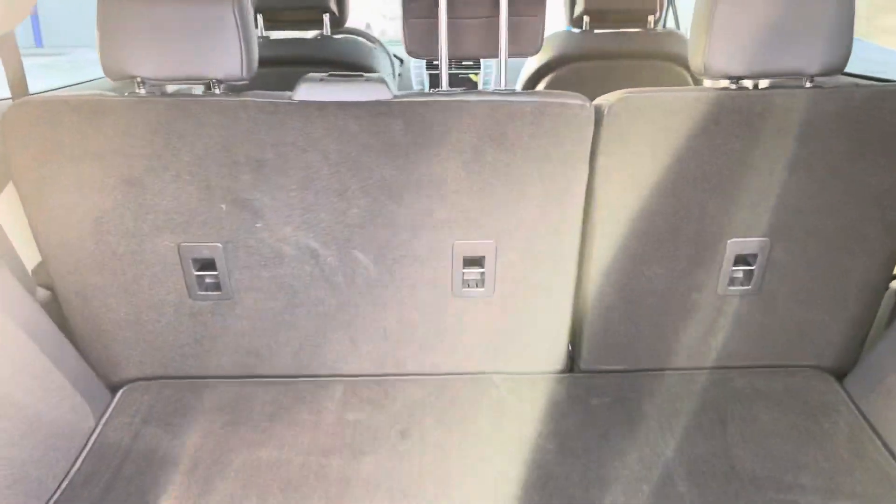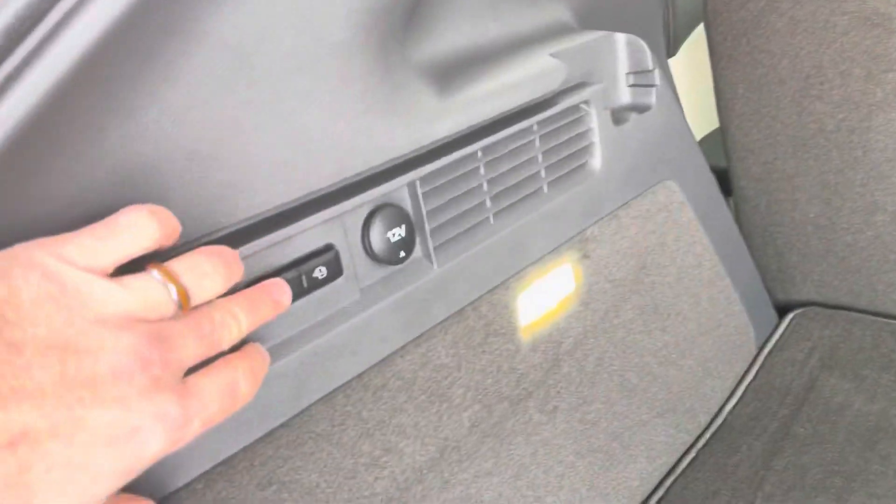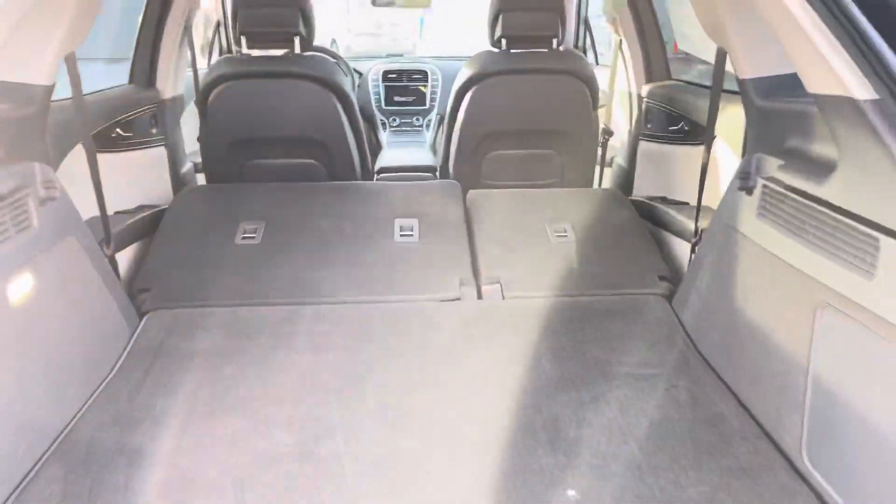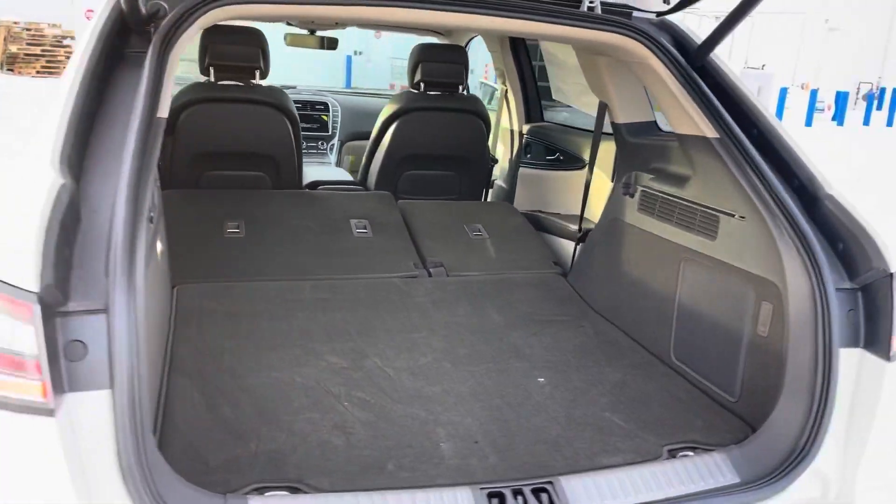This is outfitted with a beautiful Revel audio system with subwoofer in the back. And if we want to lay down these seats up front, no problem. We just push these buttons right here, and they lay down, and then we really have space if you need room.